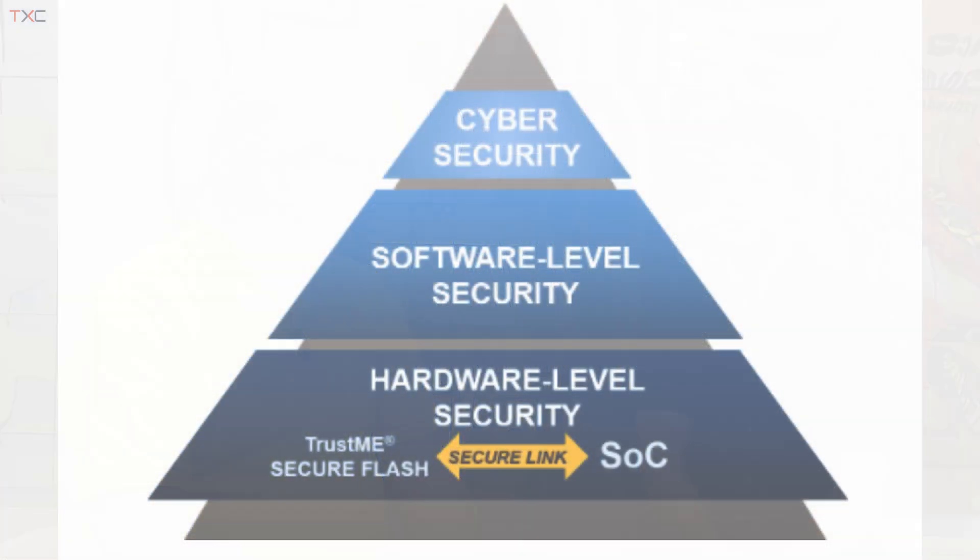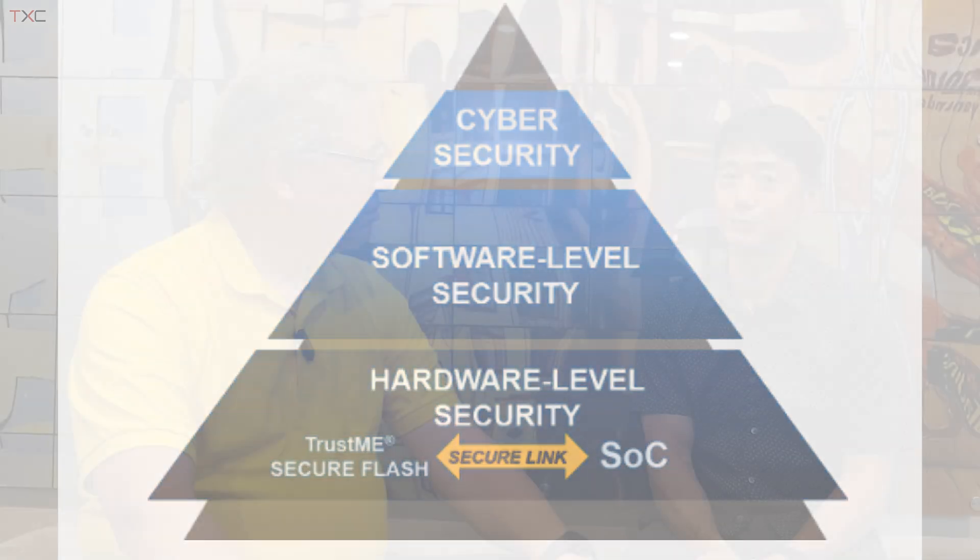Is it something where the data gets written and is somehow signed ahead of time? The system needs to get the right key, and then once the key is received, it authenticates the incoming code, and that's how the content is going to be authenticated.